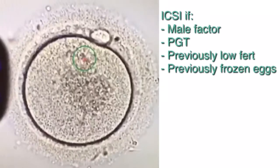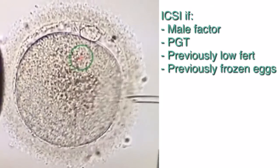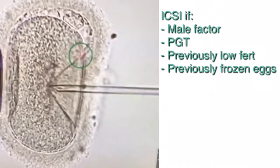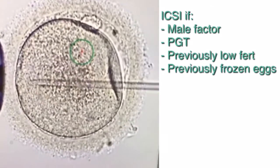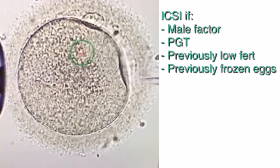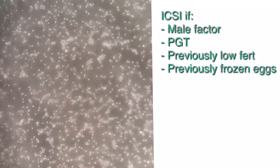ICSI is usually recommended if there's any male factor contributing to infertility, if PGT or pre-implantation genetic testing is planned, if the patient had a previously low fertilization rate with a prior IVF cycle, or if eggs had previously been frozen. The type of fertilization is usually planned in advance, but the embryologist will look at the sperm the morning of the egg retrieval, and if any sperm parameters are low, they may decide to proceed with ICSI.